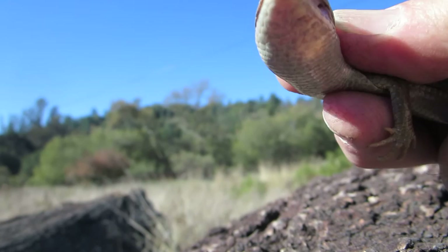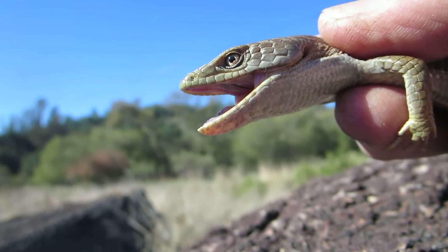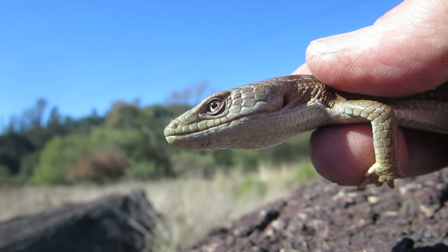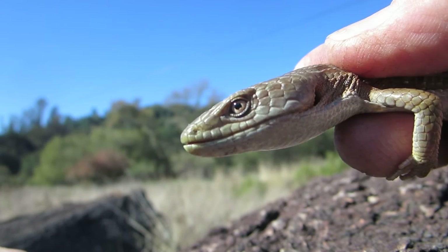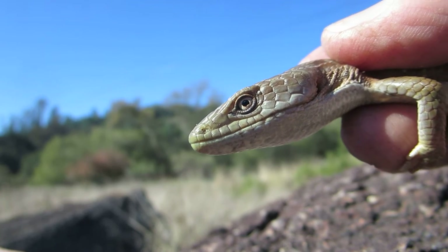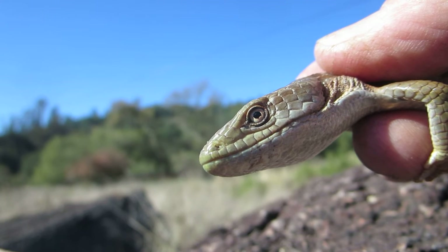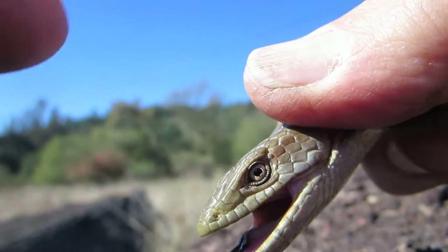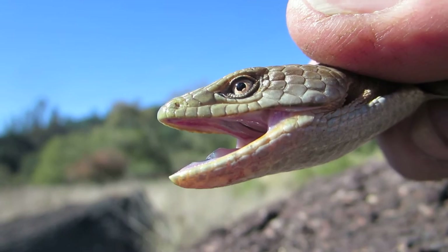A couple things I want to focus on in this little video are the unique characteristics that really separate most lizards and snakes. One of the most obvious characteristics is that lizards blink — I believe most if not all of them do — and snakes don't. Snakes don't have eyelids. If you touch this lizard's eye, he will blink and close his eye.